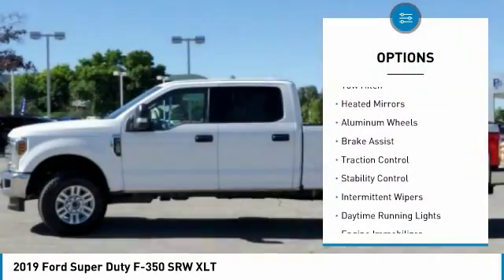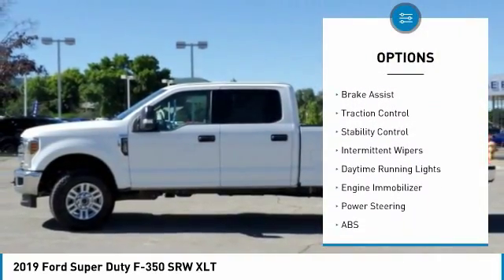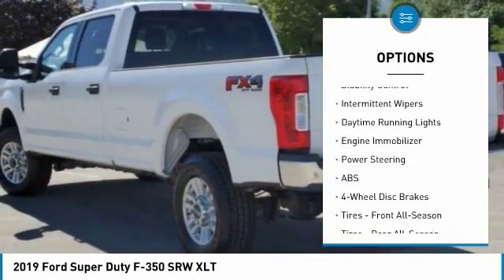Four-wheel drive. Tow hitch. Heated mirrors. Aluminum wheels. Brake assist. Traction control.